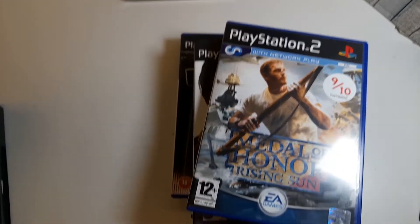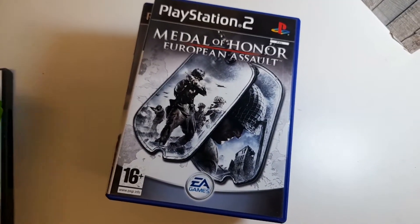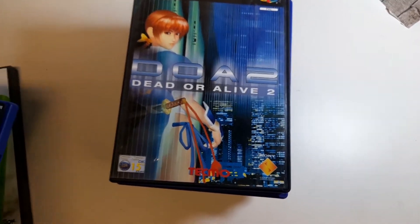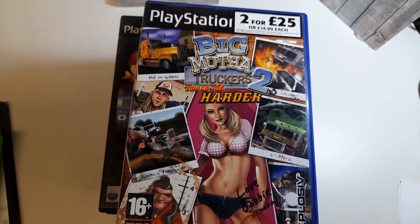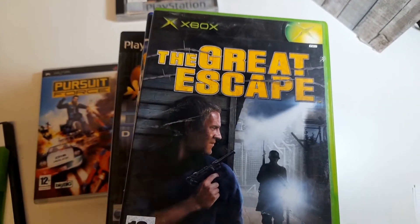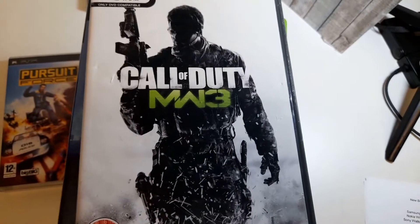I'll bundle together Medal of Honor Rising Sun, Medal of Honor Frontline, and European Assault — probably going about ten quid plus postage for those three. We've got Dead or Alive 2 on PS2 at around eight quid, Dynasty Warriors 2 at about six quid, Gauntlet Dark Legends at eight quid, Big Mother Truckers 2 at about eight quid. On the PSP, Pursuit Force at about five or six quid. On the Xbox, The Great Escape at about six quid, The Thing at seven quid, and Call of Duty MW3 on PC coming in at around six quid.